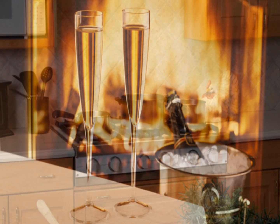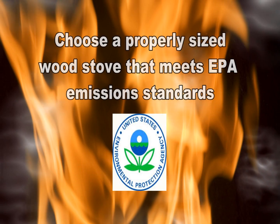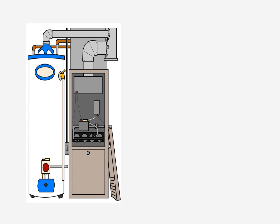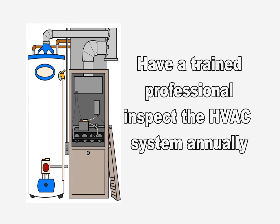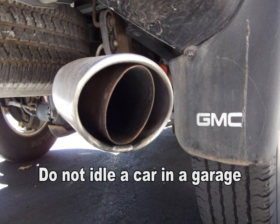Open flues when fireplaces are in use. Choose properly sized wood stoves that are certified to meet EPA emission standards, and make certain that the doors on all wood stoves fit tightly. Have a trained professional inspect, clean, and tune up central heating systems annually. Repair any leaks promptly. And never idle a car inside a garage.